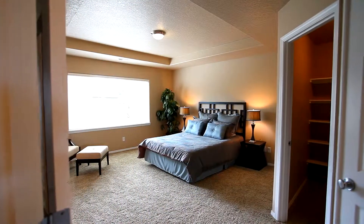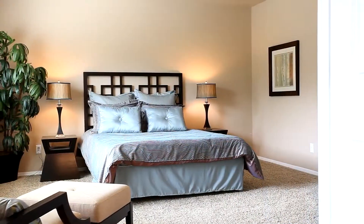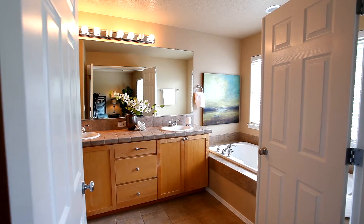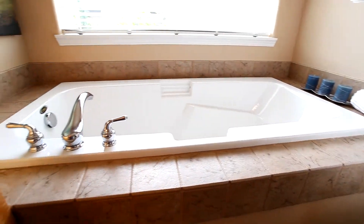On the upper level, French doors lead to the spacious master bedroom. In the elegant master bath, you'll find dual vanities with maple cabinets, shower, extra storage, and soaking tub with new tile.